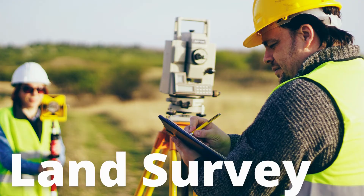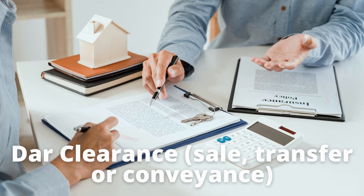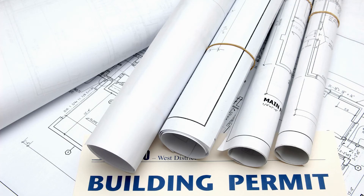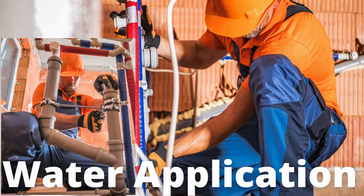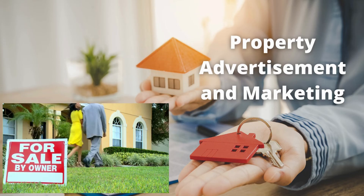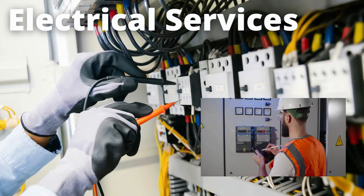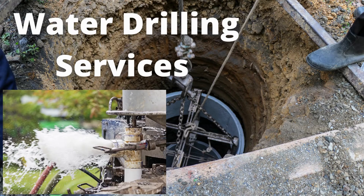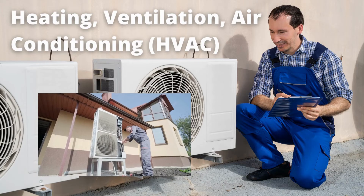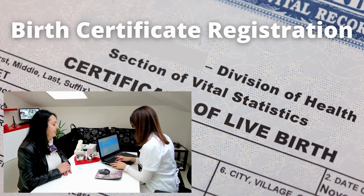Our services include: land surveys, title transfer services, land clearance, sale, transfer, or conveyance, building permit applications, home renovation, water application, property advertisement and marketing, architectural services, electrical services, civil engineering, drilling services, heating, ventilation, and air conditioning (HVAC), and birth certificate registration.